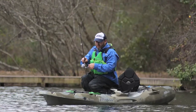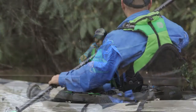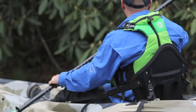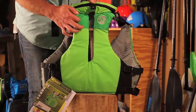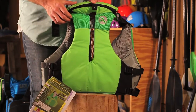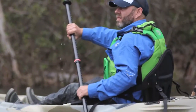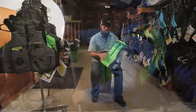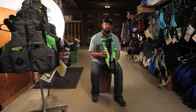What makes Astral PFDs so comfortable on the water is a thin vent back. You have a thin back, you have this vent strip down the middle — it keeps it nice and cool. But this thin padding on the back accommodates all kinds of the new kayak fishing seats. We've got all those high back seats now, and this thin action on the back is ideal. Keeps you cool, super comfortable.